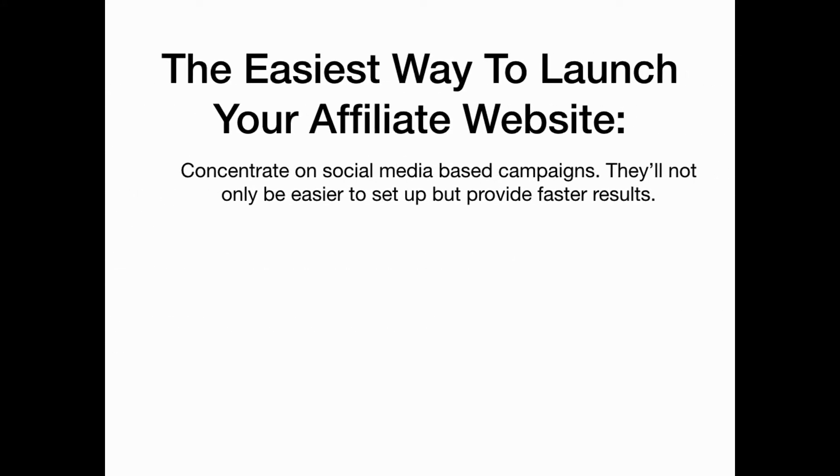When launching your affiliate website, concentrate on social media based campaigns. Not only will it be easier to set up, but more affordable and will provide faster results.